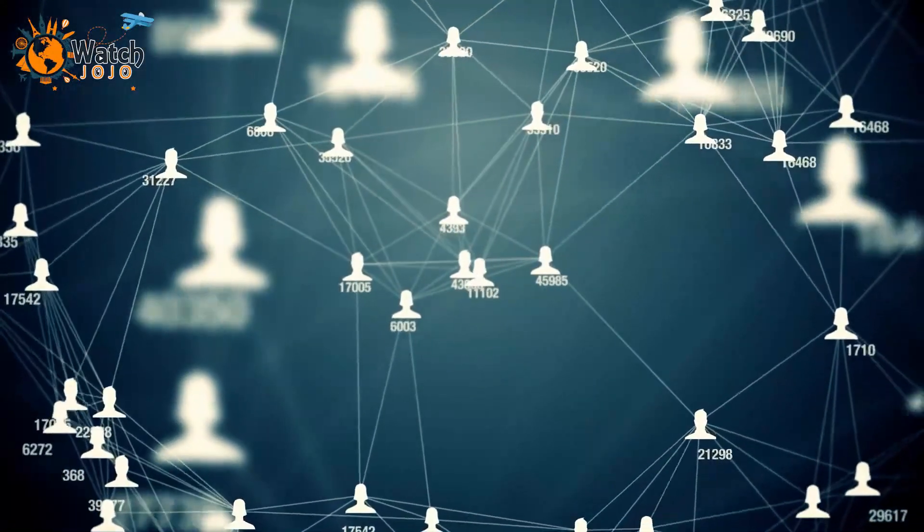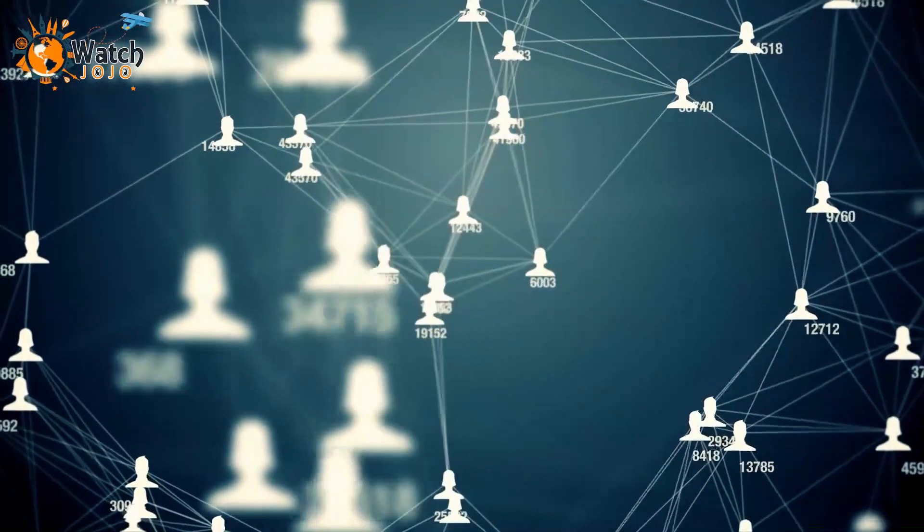Don't forget to share this video with your friends and check out JoJo Stories for more jaw-dropping content we're sure you'll love.